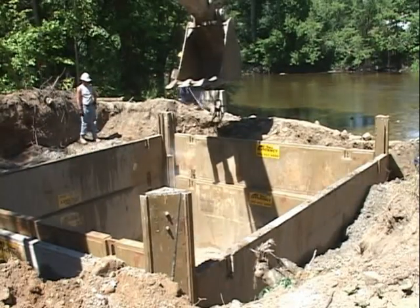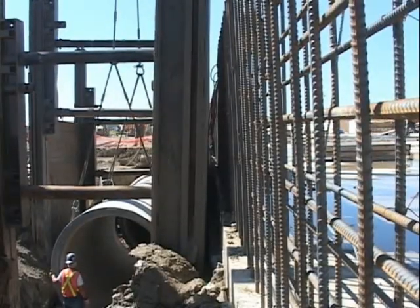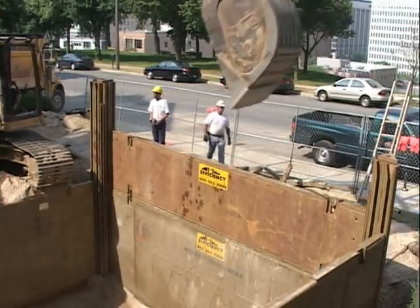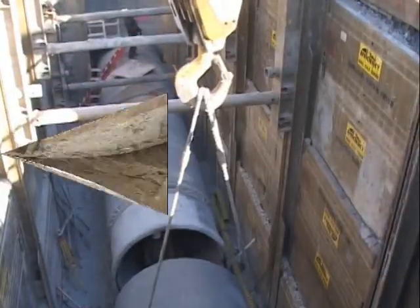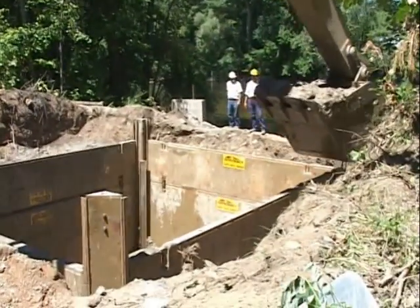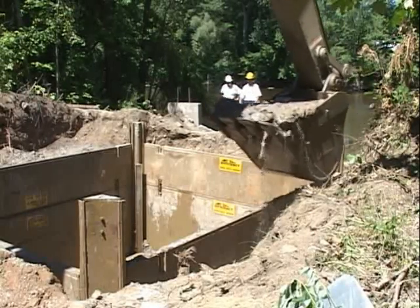The modular trench shielding system can handle multiple tasks, such as shielding around numerous existing utilities while minimizing vibration, providing protection for adjacent structures, and securing larger excavated working areas unobstructed by shoring system cross-members. Slide rail is extremely useful when excavating in areas where sloping trenches is not possible.